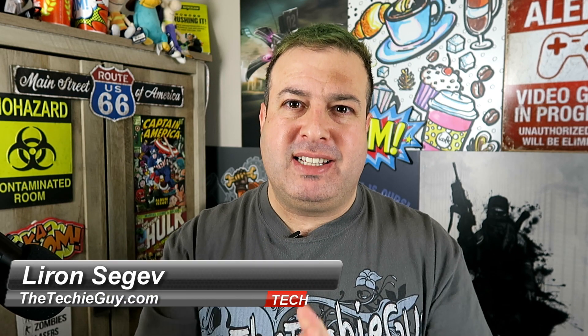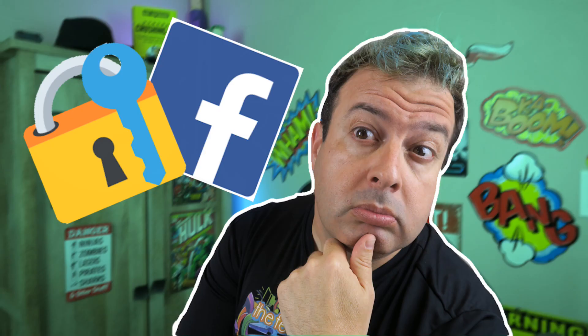Hey, welcome to another Talking Tech with a Techie Guy. My name is Liron Segev, where I make technology simple. If you're into phones, how-to, gadgets, and apps, hit that subscribe button and let's get on to today's show.